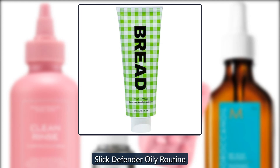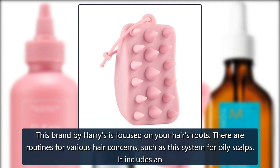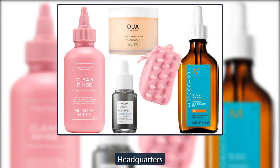Slick Defender Oily Routine. This brand by Hairies is focused on your hair's roots. There are routines for various hair concerns, such as this system for oily scalps. It includes an Exfoliating Scrub, Cleansing Shampoo, Hydrating Conditioner, Nourishing Mist and more. $35 at Headquarters.